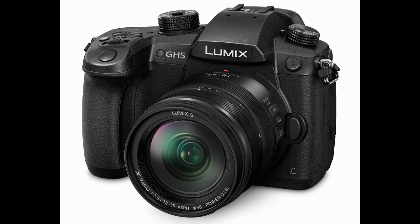Hey everybody, it's Craig Bette here, and in this video we're going to have a quick look at some 4K footage shot on the Panasonic GH5 with the Panasonic 12-35mm f2.8.